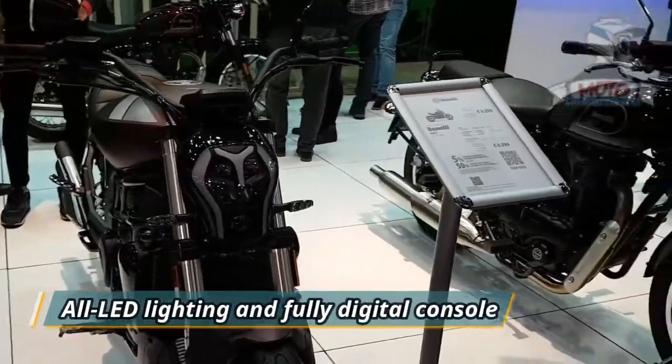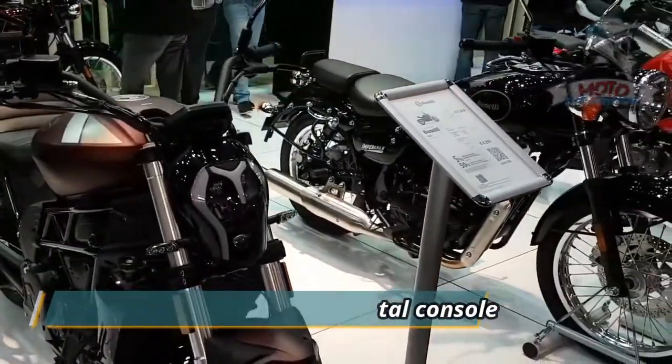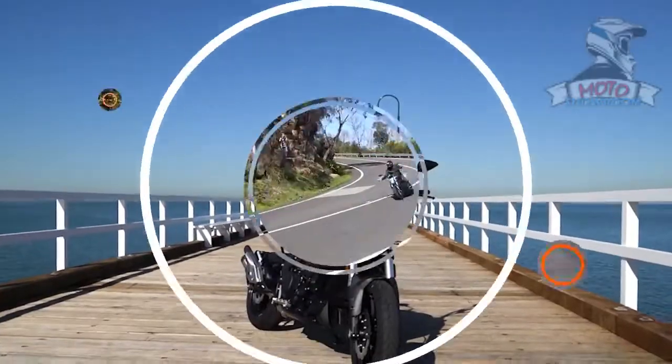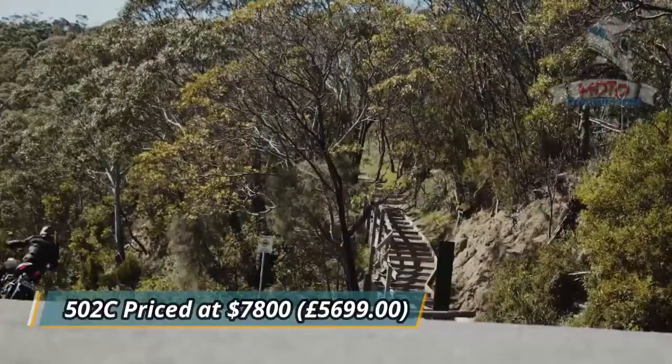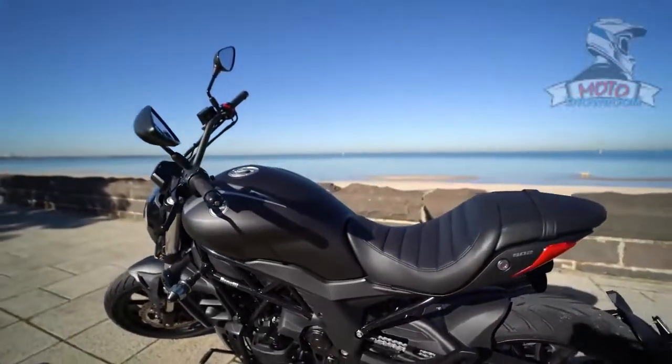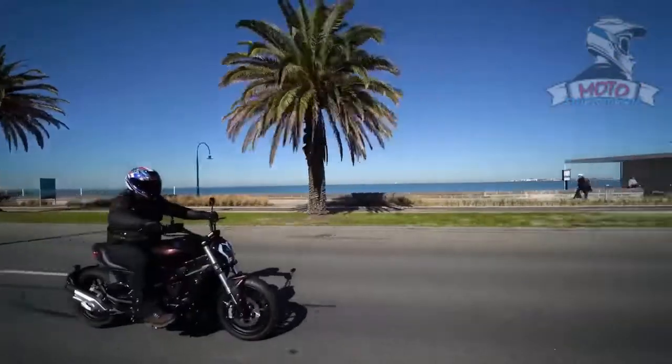The cruiser gets an all-LED lighting setup and a fully digital instrument console. Internationally, the 502C is priced at $7,800 and £5,699. At this price range and specs, it rivals the Honda Rebel 500.